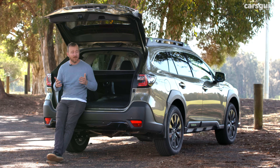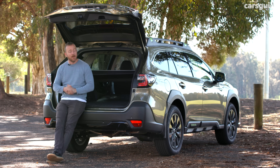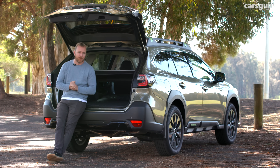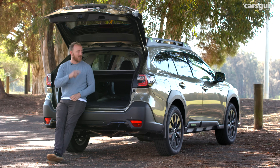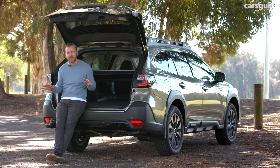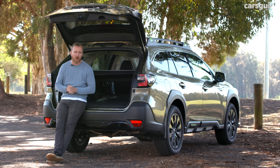The highest praise a motoring journalist can pay any new car is the phrase: 'You know what, I reckon I'd have one of these.' When it comes to the Subaru Outback Sport XT, you know what — I reckon I'd have one of these. To read all my dispatches on this car and reviews on thousands of others, head over to carsguide.com.au.